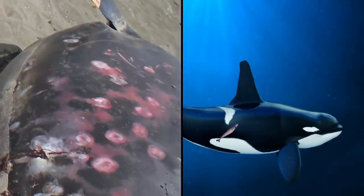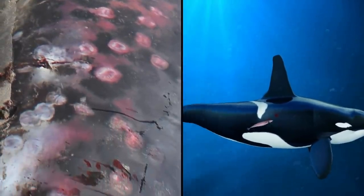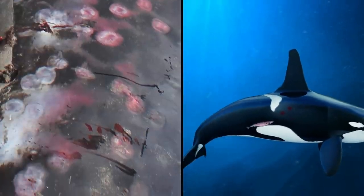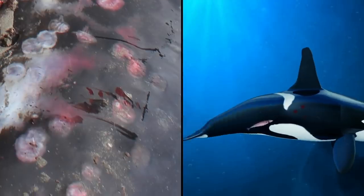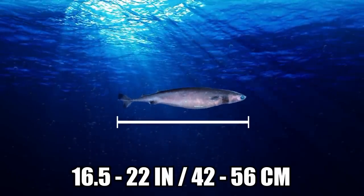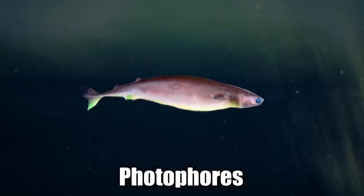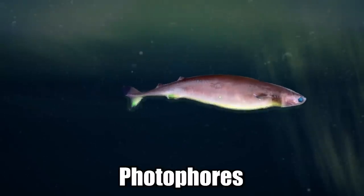The species is called the cookie cutter shark because it feeds by gouging round chunks out of larger animals with its sharp teeth, like it just ate a cookie, except violently. It's dark brown, grows between 16½ and 22 inches long, and has a series of light-emitting organs called photophores along the underside of its body which glow a bright green color.